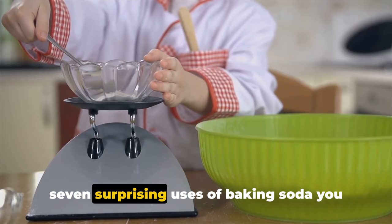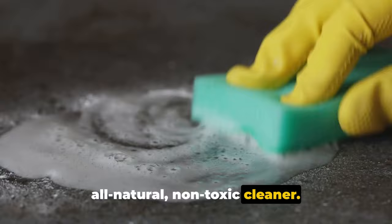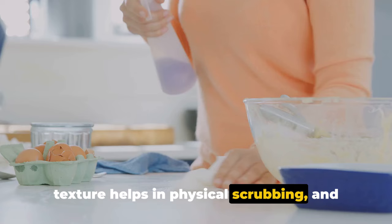First on our list is baking soda as a natural cleaner. One of the most common and yet surprising uses of baking soda is its function as an all-natural, non-toxic cleaner. It's a mild alkali that can cause dirt and grease to dissolve easily in water for effective removal. Baking soda's granulated texture helps in physical scrubbing, and its chemical properties break down grime at a molecular level — a two-for-one deal that's hard to beat.